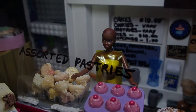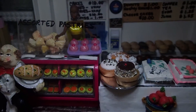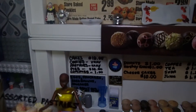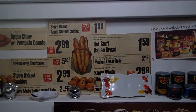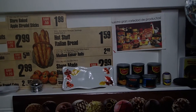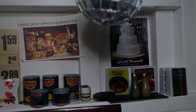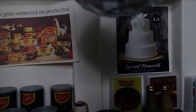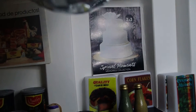More pastries. Up there you have advertisements and supplies. There's an advertisement on birthday cakes and wedding cakes.